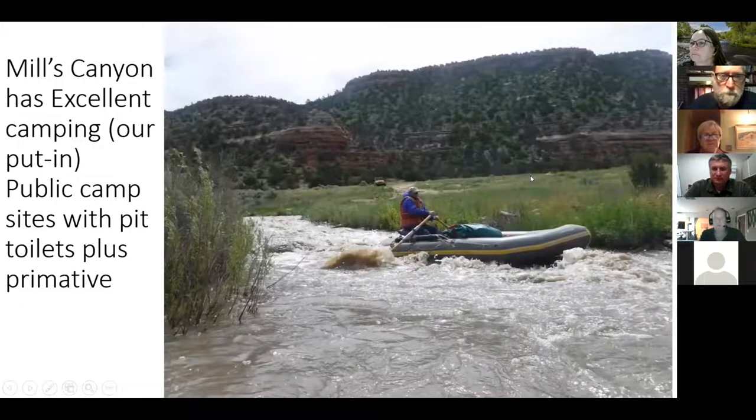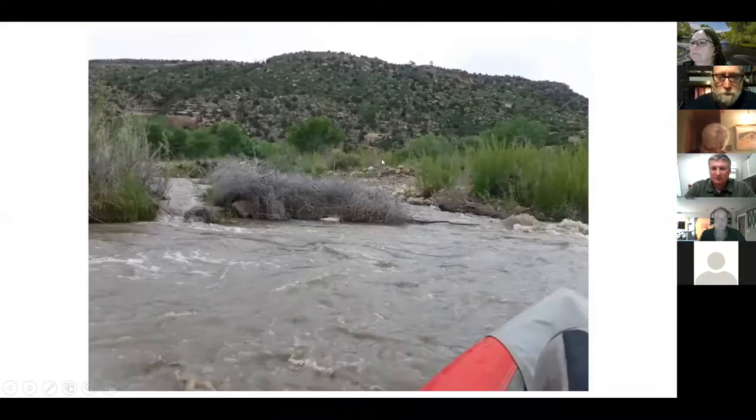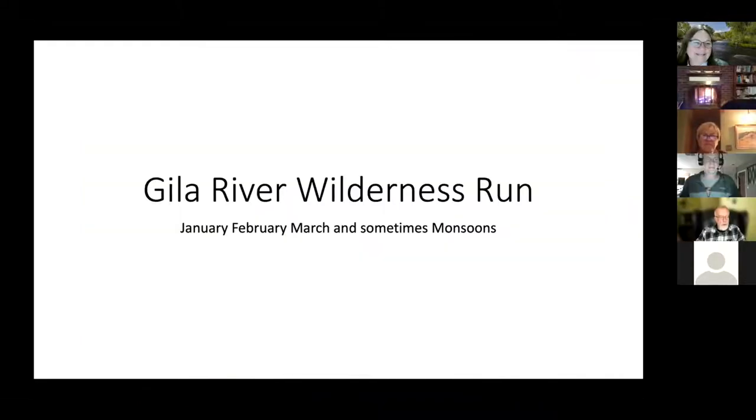I want to give Norm definitely time for the Gila — there are more great rivers to go. Any last questions before I hand it over? Thanks everybody, hope to see you there. Alright, I have a bunch of slides and pictures and I'm just going to breeze through — feel free to ask questions.